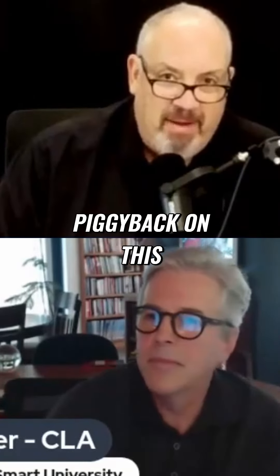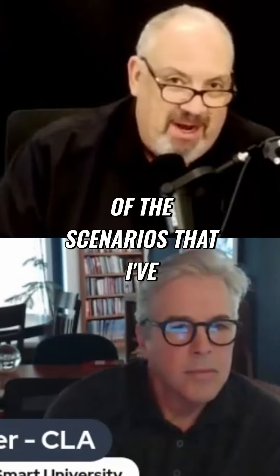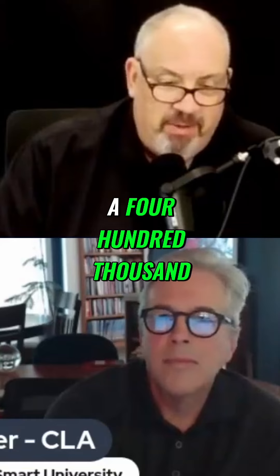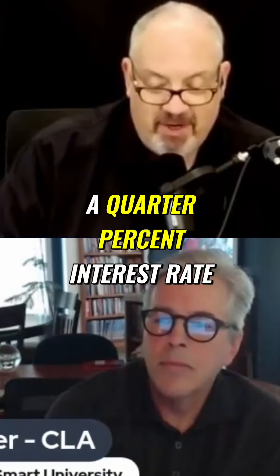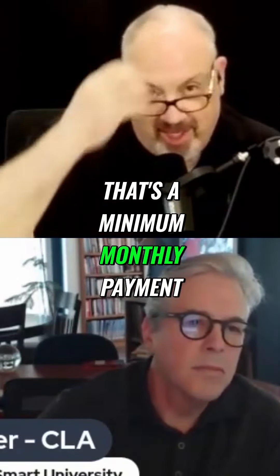To kind of piggyback on this, before we go to break, I'm just going to throw this one thought out. One of the scenarios I've got in front of me is a $400,000 purchase with a 10% down payment. We compared it to a 7.25% interest rate, and the monthly payment is $24.55 a month, principal and interest — that's a minimum monthly payment.